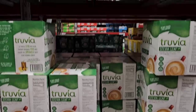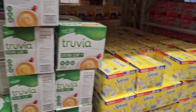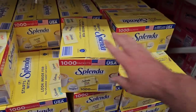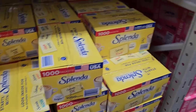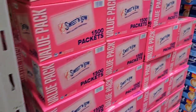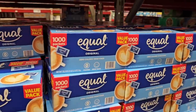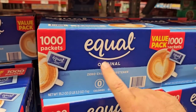Some sweeteners that we get comments on — Truvia, 400 packets for $14.98. Splenda, 1,000 packets for $17.98. Sweet and Low, 1,500 packets for $14.58. And the big one we always get comments on — Equal, 1,000 packets for $11.42.